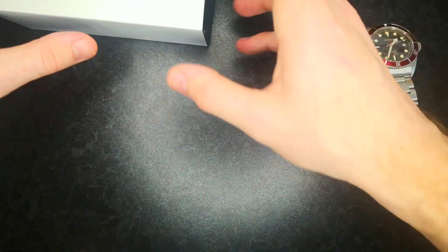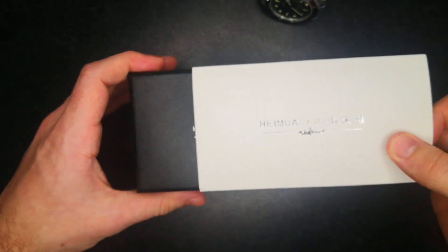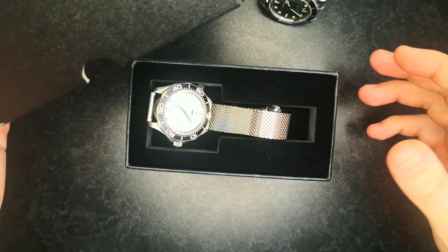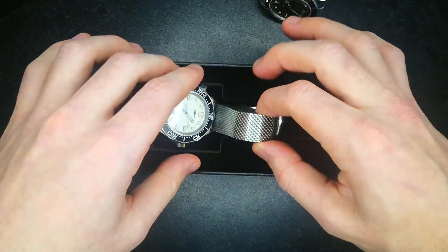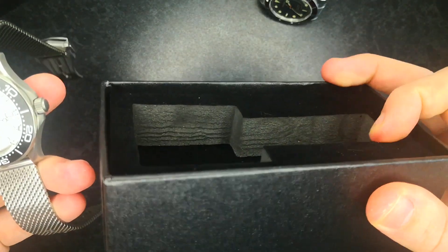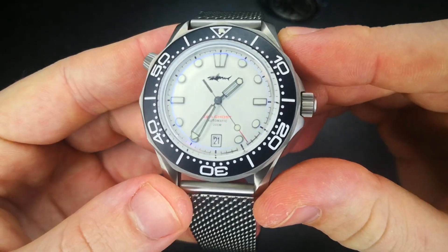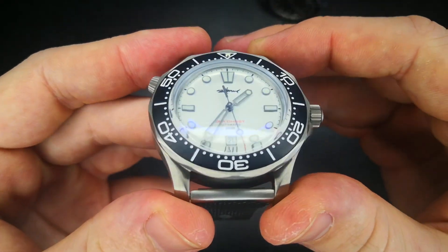Let's talk about the Heimdallr — again, a watch I haven't seen too much on YouTube. It comes in a nice sleeve and a nice box. Open the box and you're straight into the watch — no little book of words, but it's not really necessary. No prizes to guess what this is paying homage to: it is of course the Omega Seamaster.